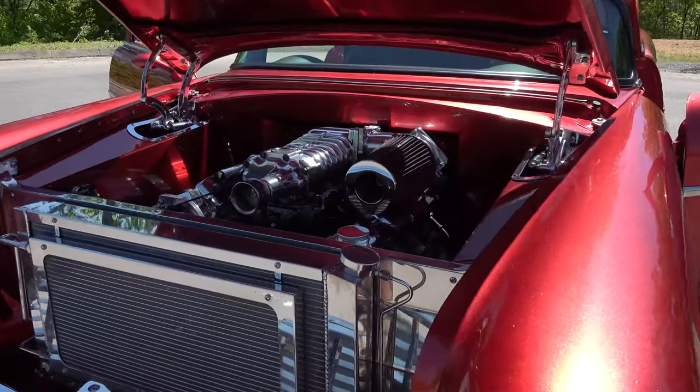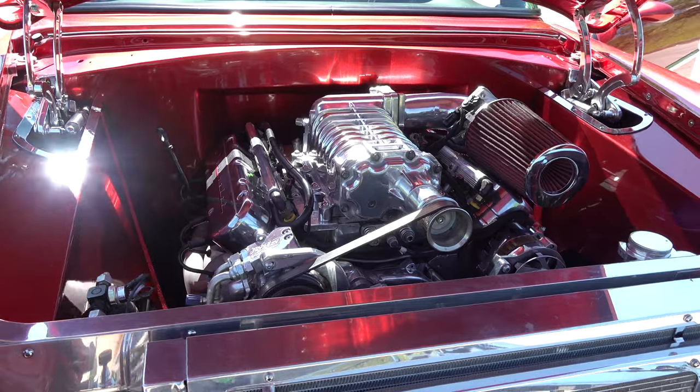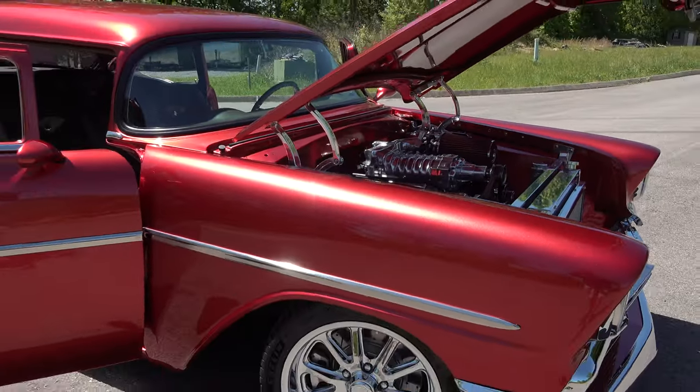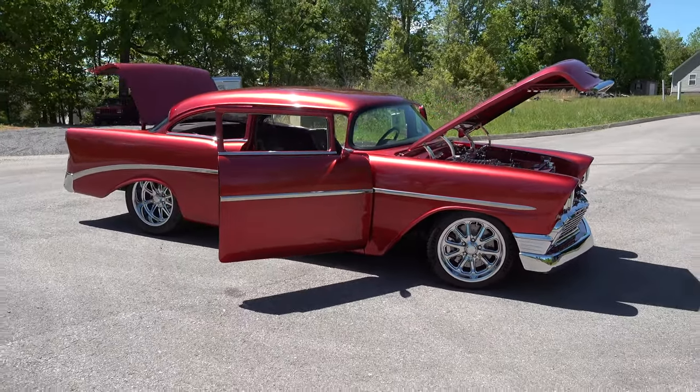Oh yeah, he's going to drive this and have fun. There's a supercharged LS motor in it, and a five-speed Tremec transmission. He built it where he's going to have some fun and enjoy it — air conditioner of course. When we get old and spoiled, we've got to have the AC.